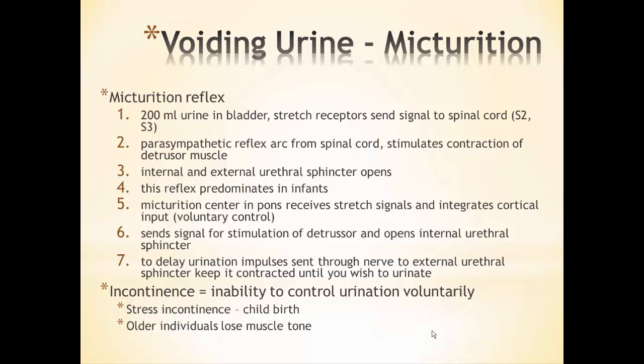Incontinence is the inability to voluntarily control urination. For some women after childbirth, the birthing process can destroy or partially destroy the external sphincter muscles, resulting in stress incontinence and less control over urination. Older individuals may lose muscle tone and become incontinent. That concludes our look at the urinary system; the next lecture series will cover acid-base balance, which ties together both the urinary and respiratory systems.